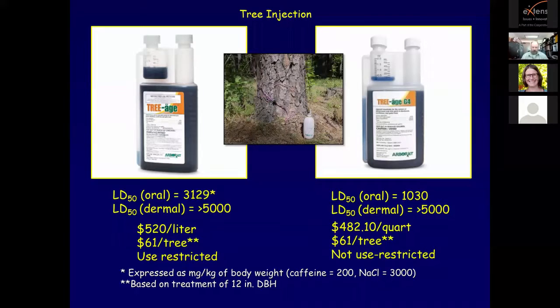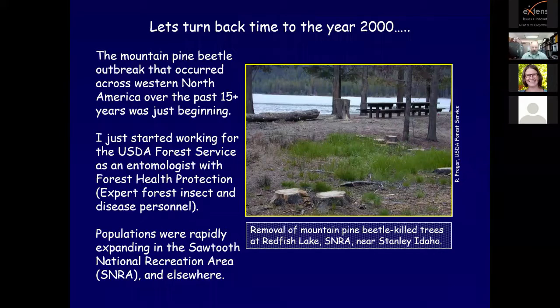Triage on the left is use-restricted, meaning it must be applied by a licensed pesticide applicator. Triage G4 on the right is not use-restricted and can be purchased off the shelf - prices are comparable. Let's turn back the time to the year 2000. The mountain pine beetle outbreak that occurred across Western North America over the past 15 or so years was just beginning. I started working for the US Forest Service as an entomologist with Forest Health Protection.